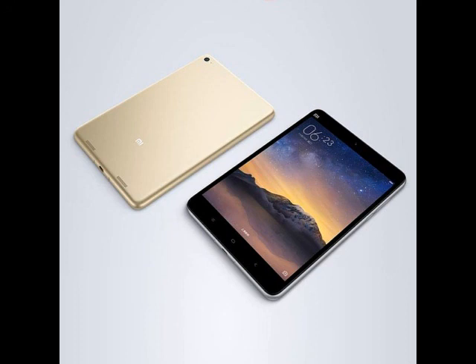The Xiaomi Redmi Note 3 was launched in a 2 GB RAM and 16 GB built-in storage variant at 899 Chinese Yuan (approximately Rs. 9,500), and another with 3 GB of RAM and 32 GB storage at 1,099 Chinese Yuan (approximately Rs. 11,500).